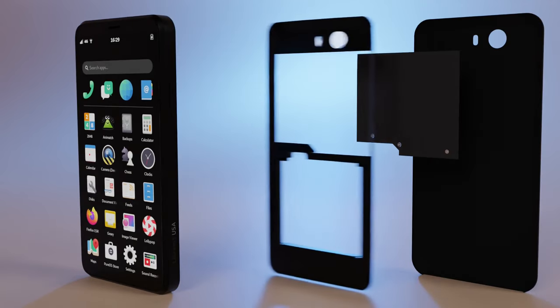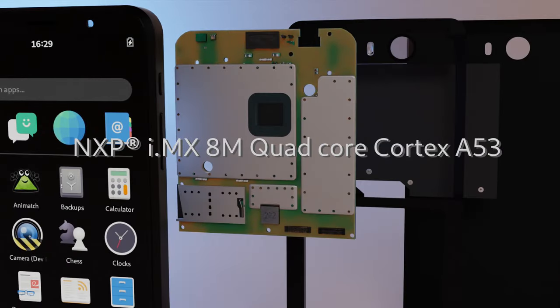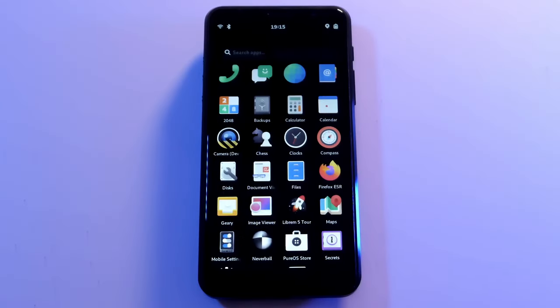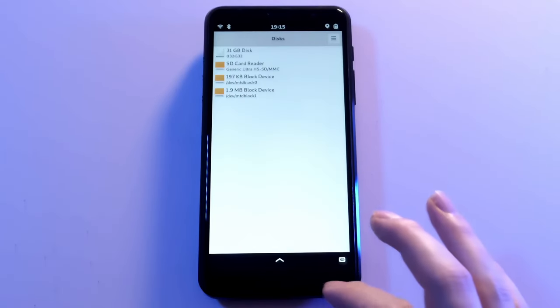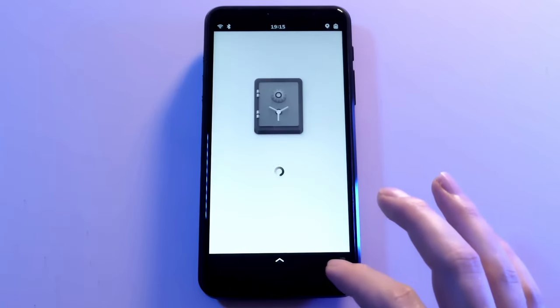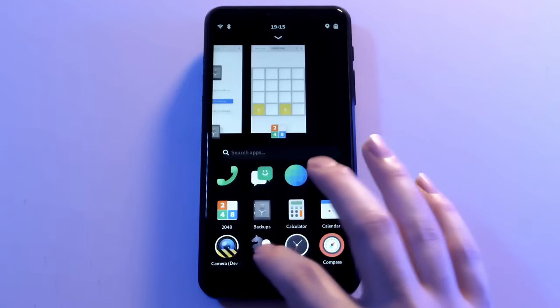The core CPU in the Librem 5 and Liberty phones sounds slow at 1.5GHz, especially compared to new phones coming out with speeds twice that. But the number of operations per second that the CPU can handle is just the start of the story — it's not a direct correlation to user experience. In this video, we will review how the Librem 5's specs are excellent and feel blazing fast.